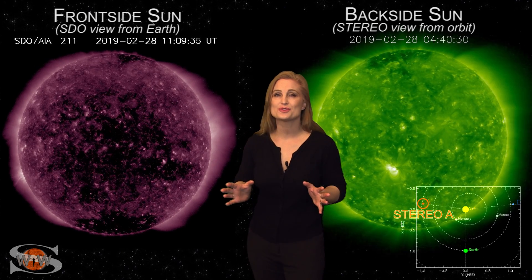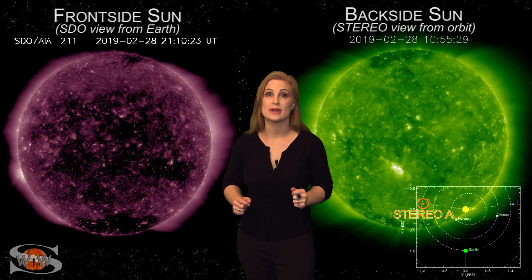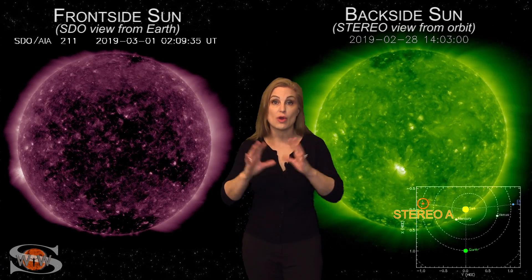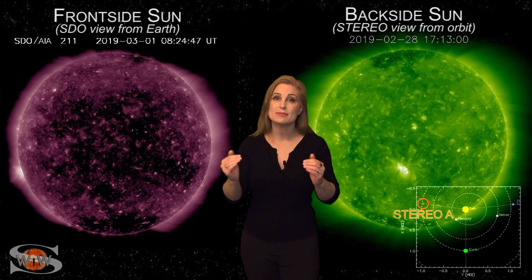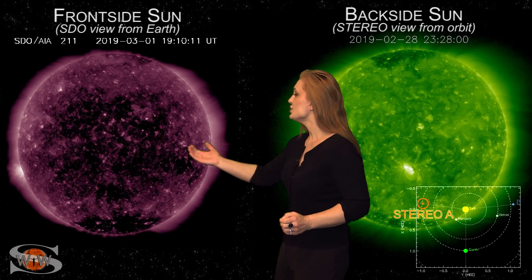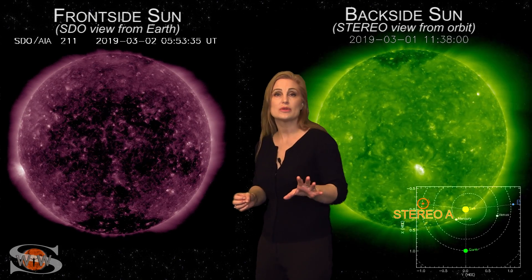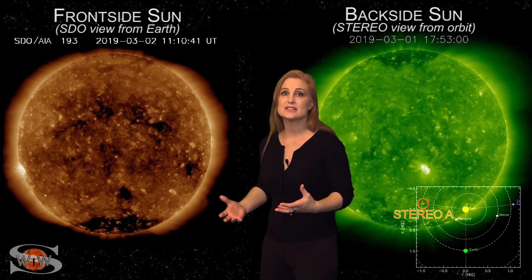We are calming down from the biggest solar storm we've had in months, and considering we're near solar minimum, that's saying quite a bit. We had some gorgeous aurora over many parts of the world, and it even made it down into the United States. As we switch to our frontside sun, you can see that coronal hole that rotated through the Earth-strike zone, and along with a solar storm, it kind of intensified the effects. So we've actually had some decent storming over the past few days.